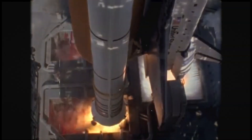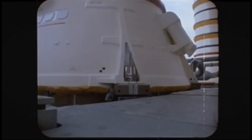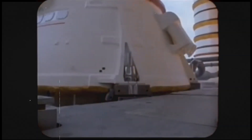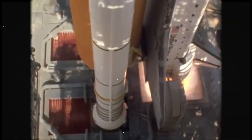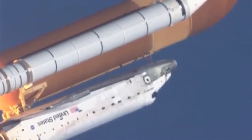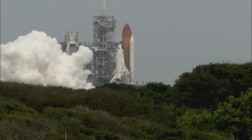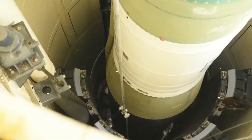Without these boosters, the shuttle wouldn't have the power to escape Earth's gravity. Step 5: Constructing the External Fuel Tank. The external fuel tank (EFT) is the large orange tank that sits beneath the shuttle. It carries the main fuel — liquid hydrogen and liquid oxygen — to power the shuttle's engines. The tank must be lightweight, yet strong enough to hold half a million gallons of fuel. The orange color comes from spray-on foam insulation, which prevents ice from forming on the tank. The fuel inside is so cold that without insulation, the shuttle's body could freeze before liftoff. Unlike the boosters, the external tank is not reusable — it detaches and burns up in Earth's atmosphere after each launch.